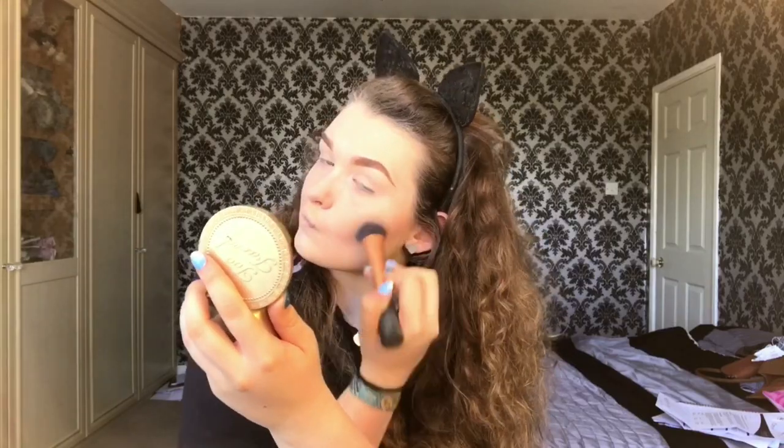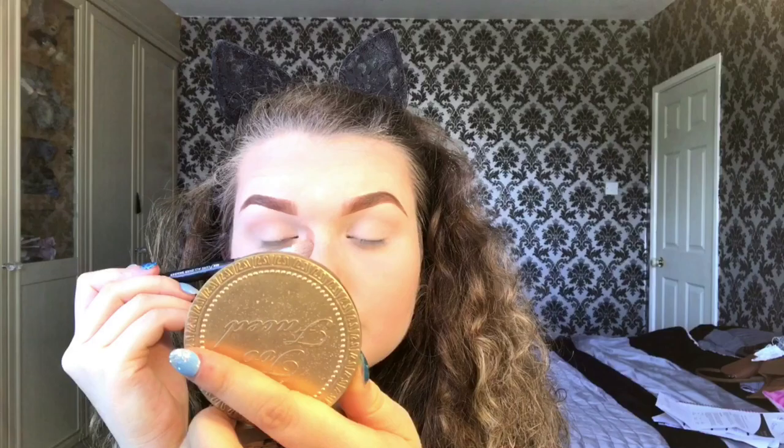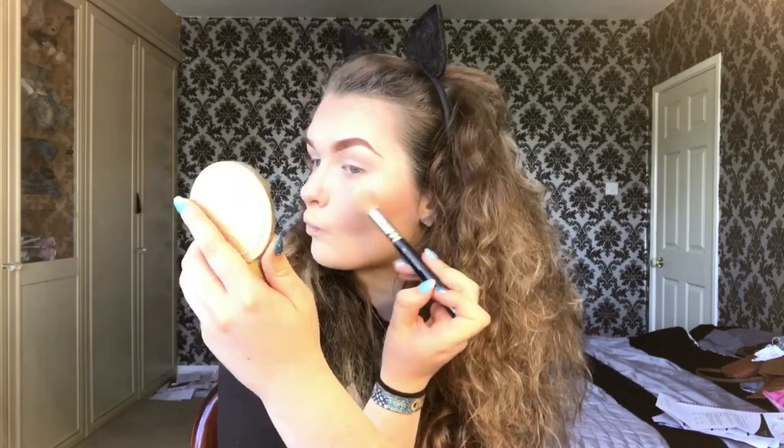Now I'm taking the Too Faced bronzer in Light to Medium Matte and I'm just going to contour my face. This brush is so good — it's the Expert brush by Real Techniques. With the same bronzer I'm going to contour my nose and make sure it's all blended in properly. Now I'm going in with my favorite Mary Lou-Manizer by La Balm and I'm going to highlight the face — you really glow with this one, it's so good, plus it's classed as a drugstore highlight.